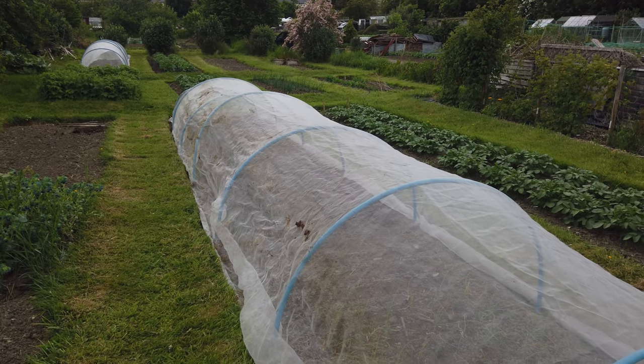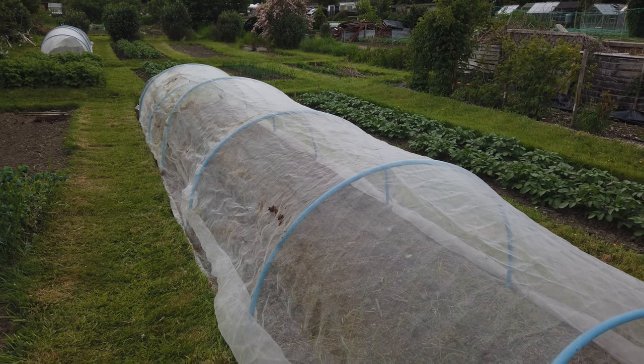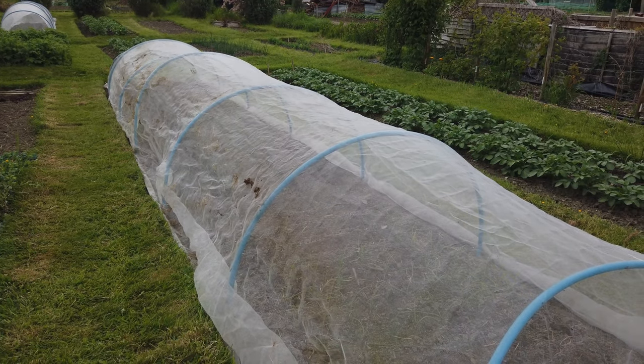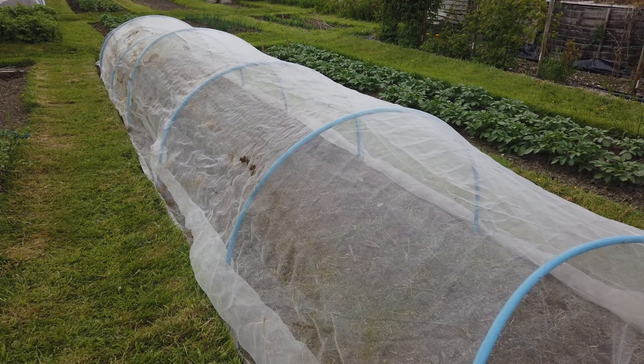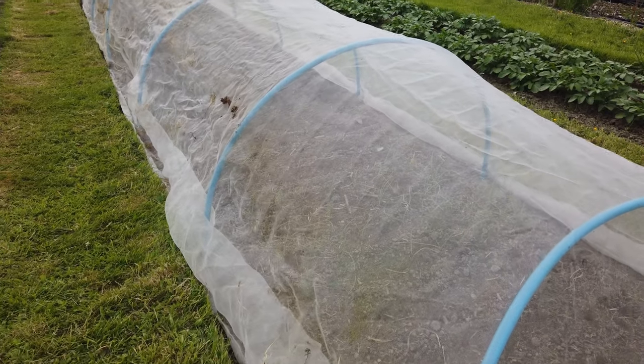It's the 23rd of May. We thought we'd do a plot update from last weekend because we've had a busy few days at the plot - three days.